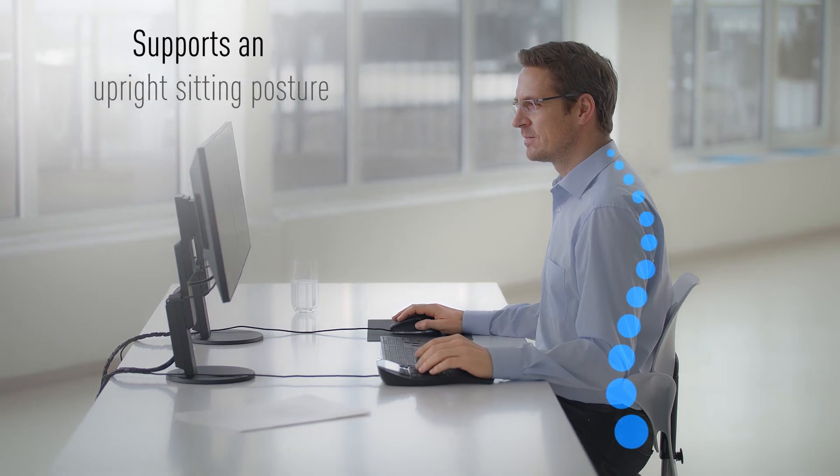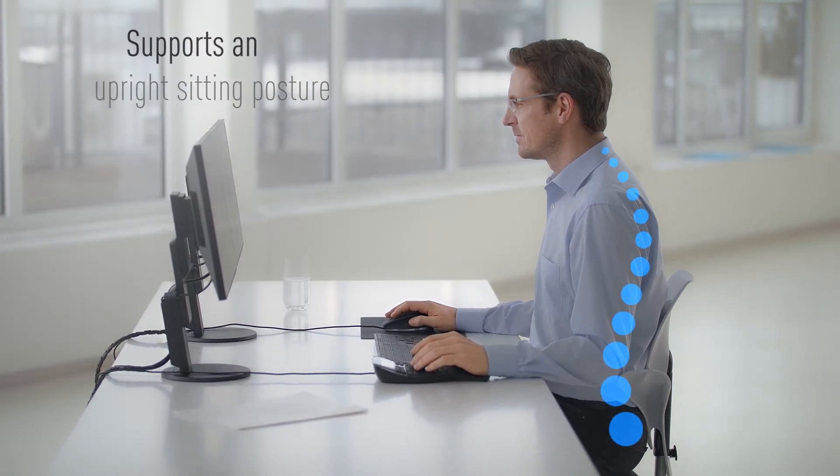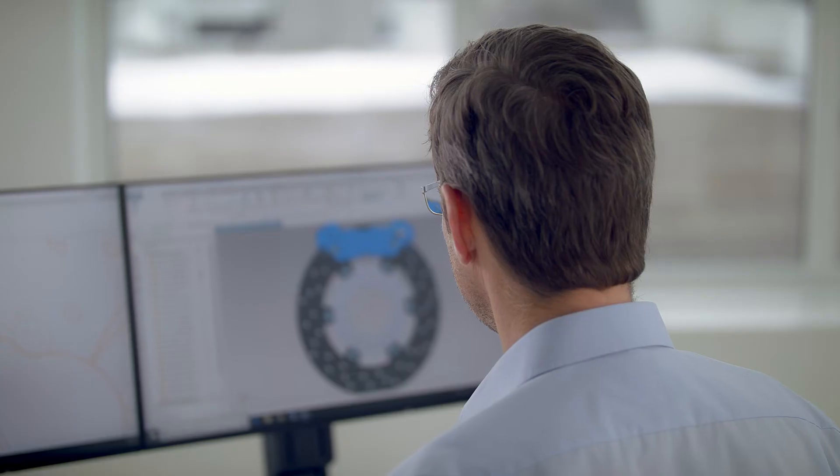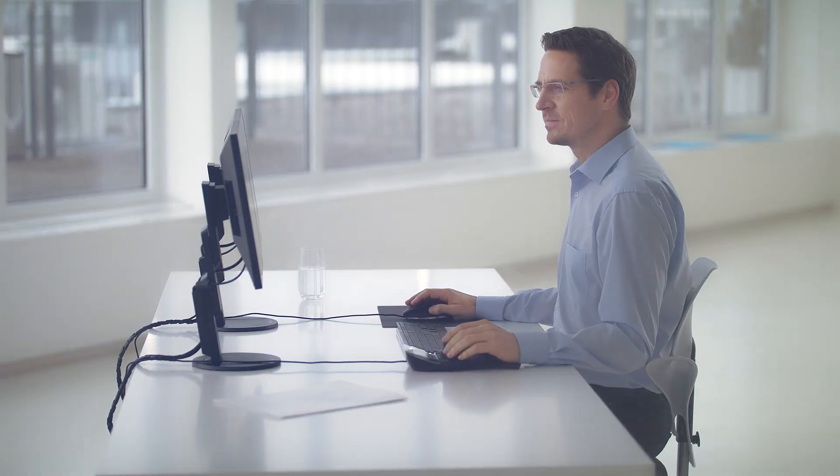Moreover, the body posture improves naturally. These ergonomics boost performance, and the excellent system usability beats every mouse keyboard setup. Space Mouse Enterprise is our ultimate solution for intensive work with CAT applications.